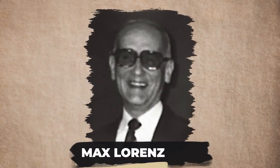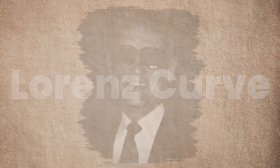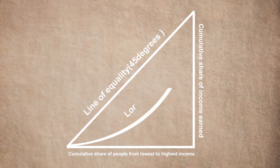In 1905, Max Lorenz developed the Lorenz curve for representing inequality of the wealth distribution. As you can see here, the straight line at a 45-degree angle represents a perfectly equal income distribution, while the curved line shows the actual distribution of income. Higher the curvature, greater is the income inequality.